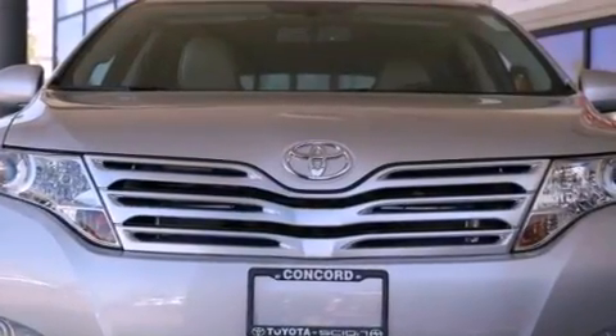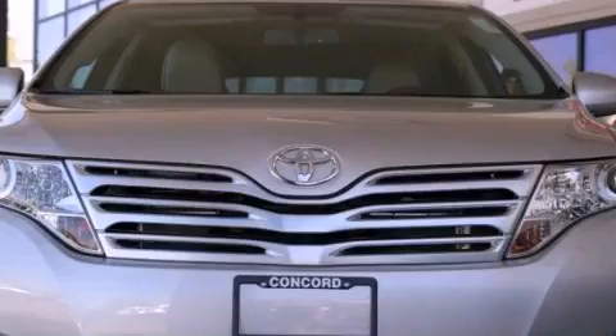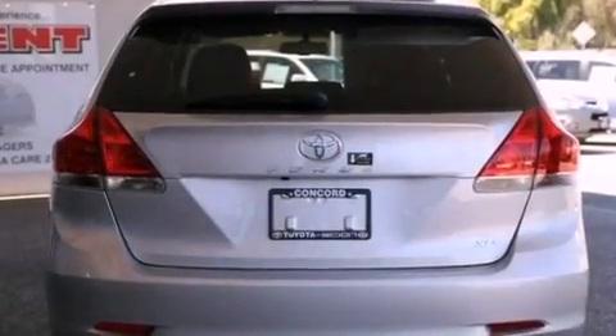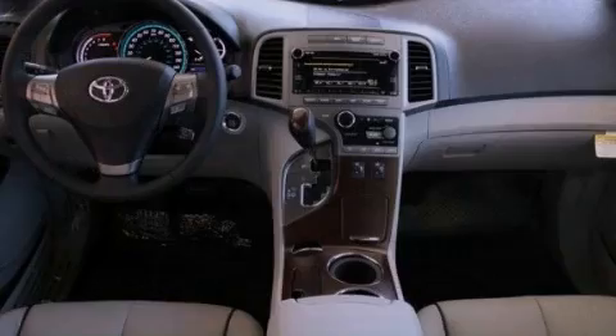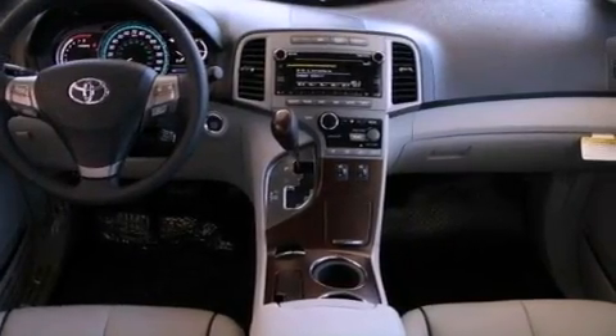Air conditioning with automatic climate control. A split folding rear seat. A power rear liftgate. A CD player. A passenger side vanity mirror. A security system. Front fog lights. A traction control system.